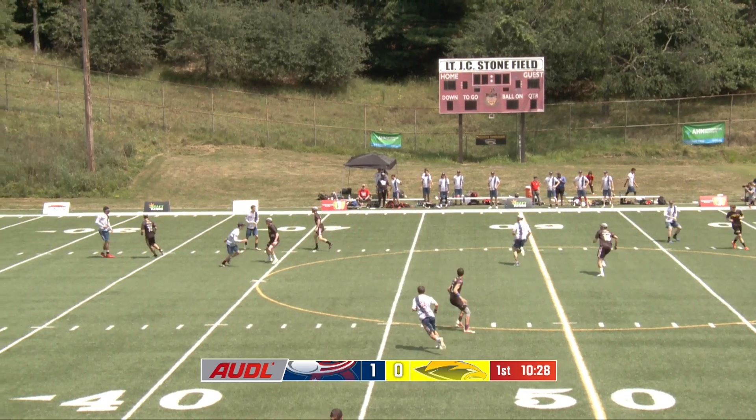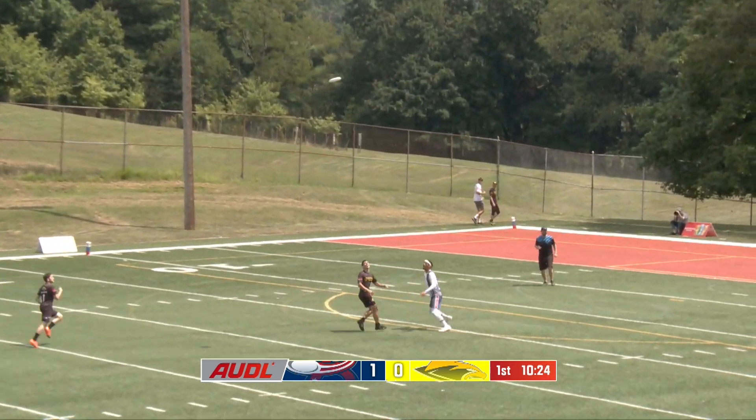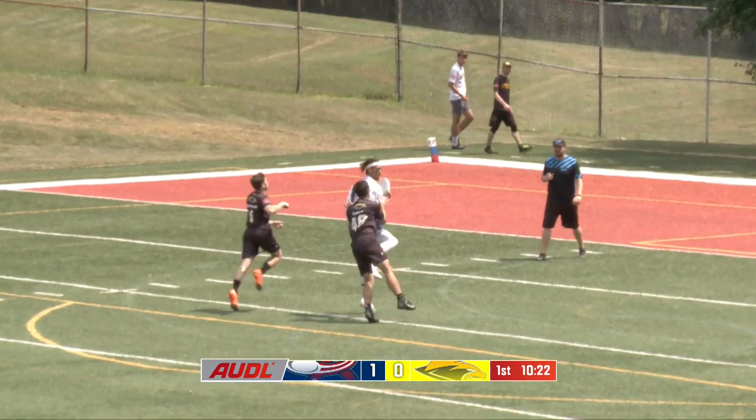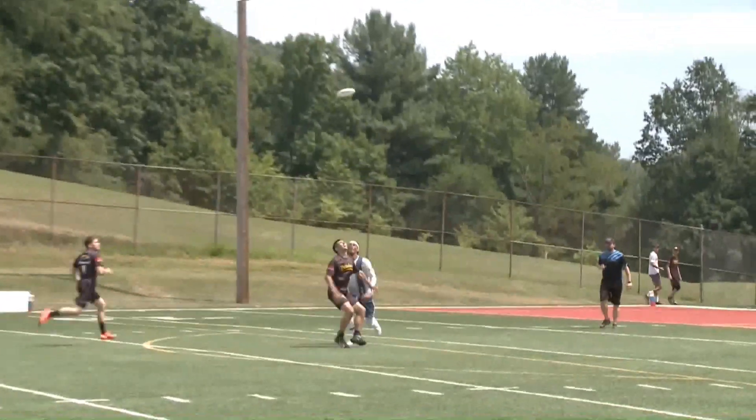In the hands of Quinn Bergeron. He sends it over to Bloodgood, who puts it up. Underneath it is Merriman. Merriman's got company in the form of Jimmy Tull, but it does not bother him one bit. He leaps up and comes down with the disc.